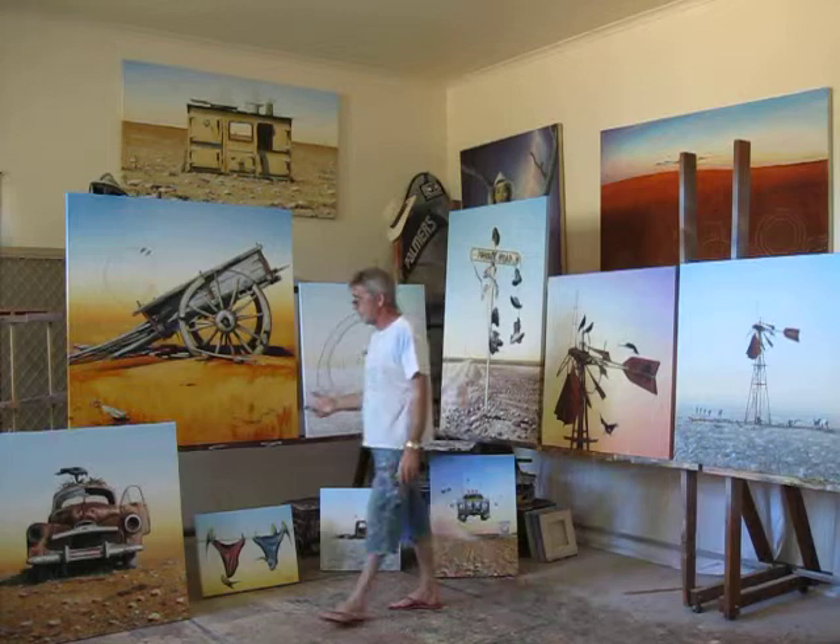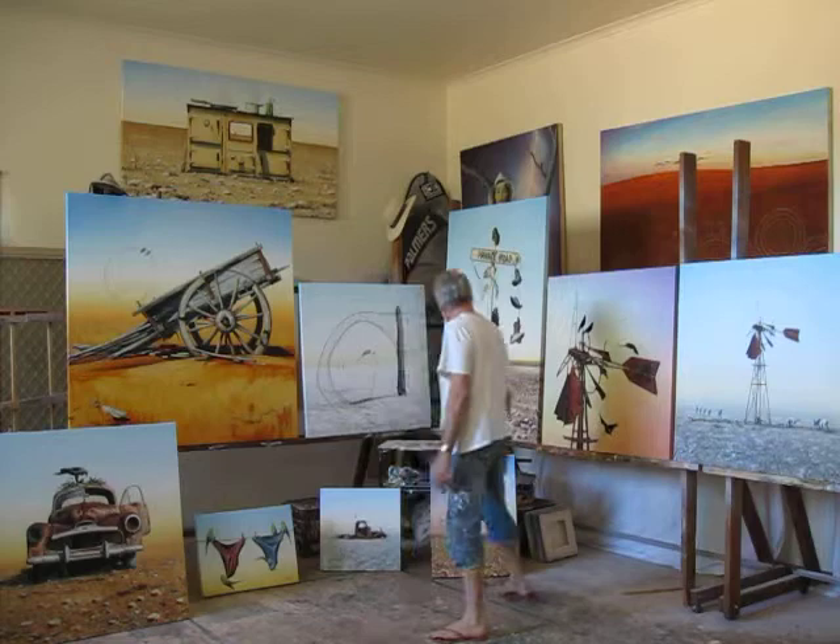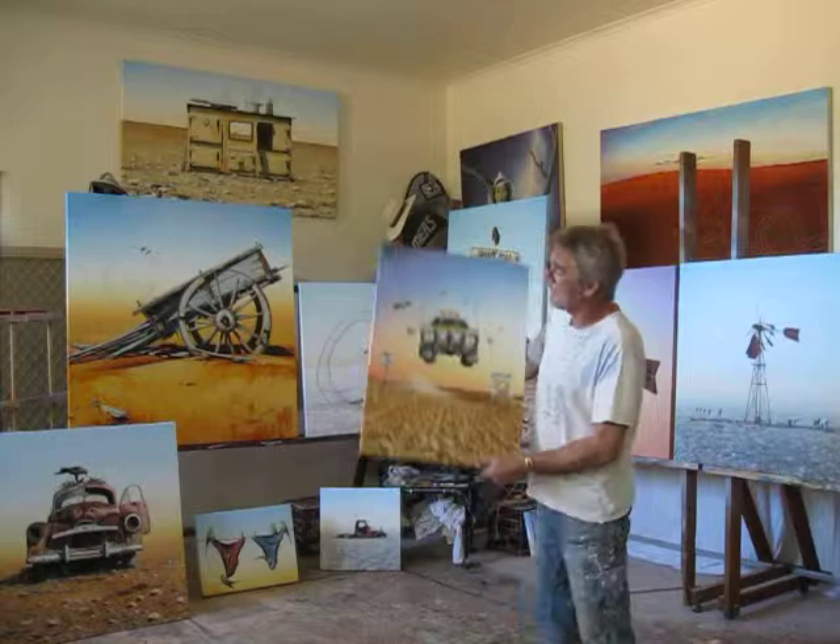What I have done too is I've specifically done some work for Utes in the Paddock. There's an old Holden Ute — they just don't die, they're tough. And this one's given birth to a nest for eagles.